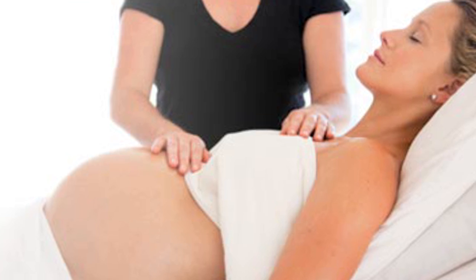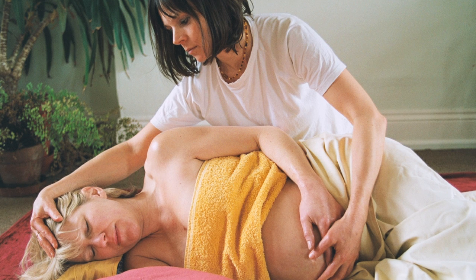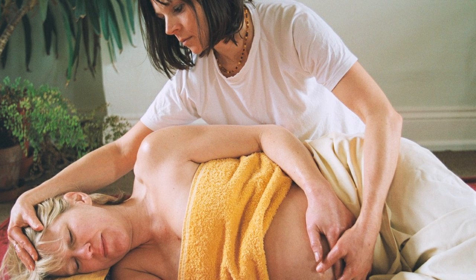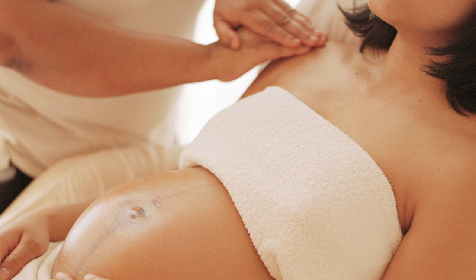Then they move into the pregnancy massage, which is a great technique to learn. The students learn how to situate and position the client at any stage of a second or third trimester pregnancy, to allow the client to be completely comfortable in all positions.